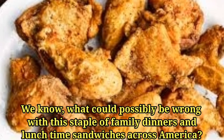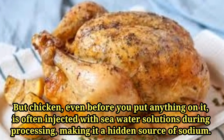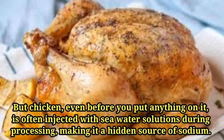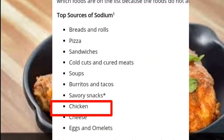Number one: chicken. You might wonder what could possibly be wrong with this staple of family dinners and lunchtime sandwiches across America. But chicken, even before you put anything on it, is often injected with saltwater solutions during processing, making it a hidden source of sodium. In fact, chicken sits eighth on the CDC's list of top 10 sources of sodium.